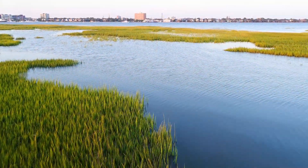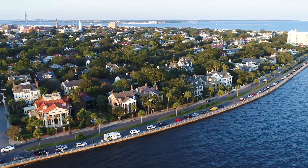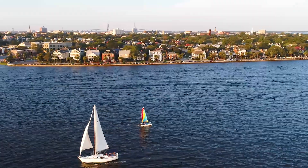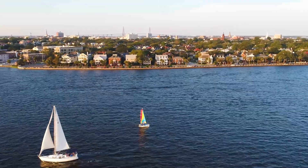I'm Stacey Jennings with Smith Spencer Real Estate. Welcome to my listing at 828 Mary River Lane on James Island in Charleston, South Carolina. If location, privacy, and views are at the top of your list, this in-town retreat checks off all the boxes.